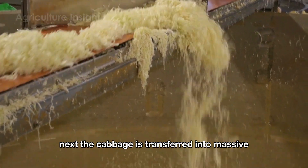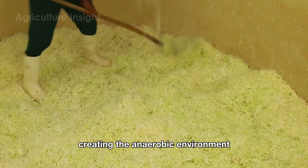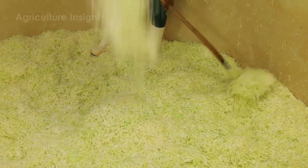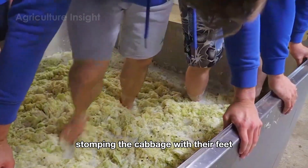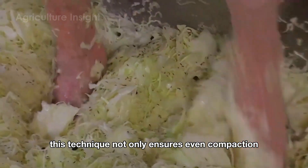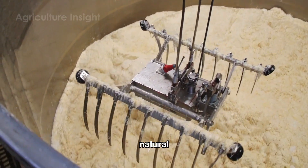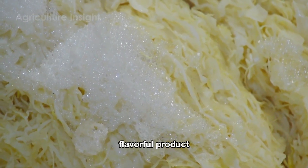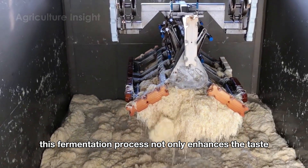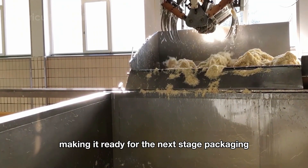Next, the cabbage is transferred into massive stainless steel vats or traditional wooden barrels, creating the anaerobic environment necessary for fermentation. To compress the cabbage evenly, workers often rely on traditional methods — stomping the cabbage with their feet — which ensures even compaction and helps release excess air. Over the next 7 to 14 days, natural lactic acid bacteria begin fermenting the cabbage, transforming it into a tangy, flavorful product. This fermentation process enhances the taste and preserves the cabbage, making it ready for packaging.